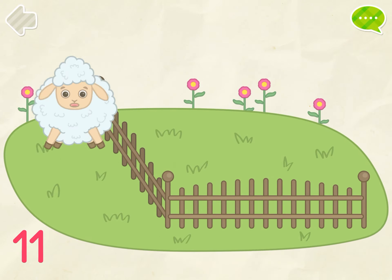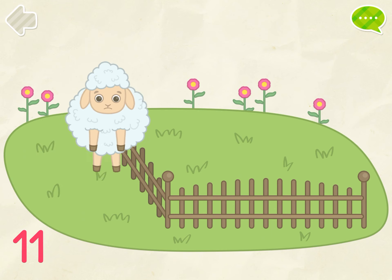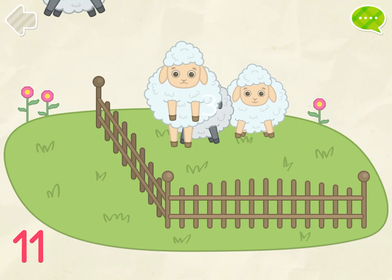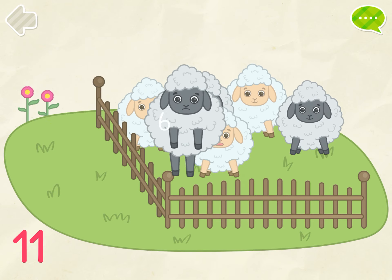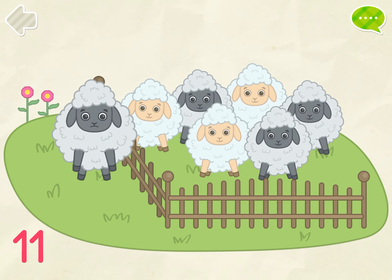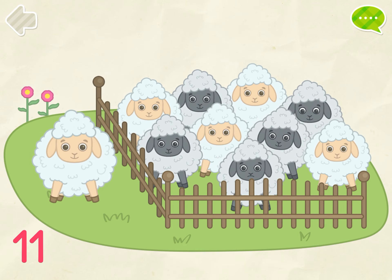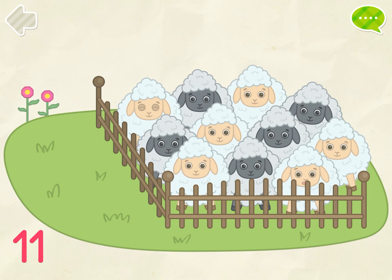Transfer 11 lambs into the enclosure. 1, 2, 3, 4, 5, 6, 7, 8, 9, 10, 11. Good job!